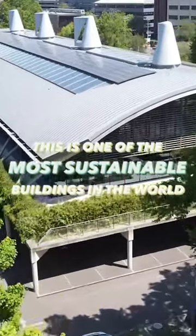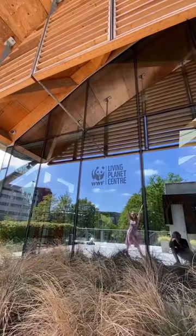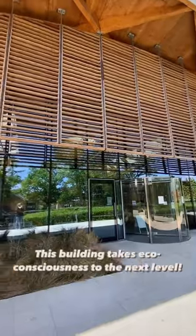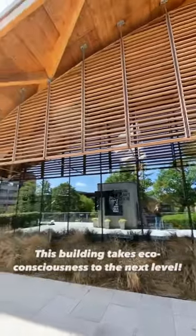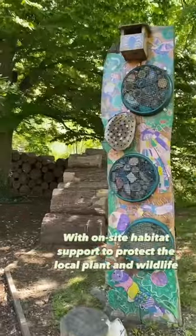This is one of the most sustainable buildings in the world. Welcome to the WWF UK HQ. Located just outside of London in England, this building takes eco-consciousness to the next level with on-site habitat support to protect the local plant and wildlife.